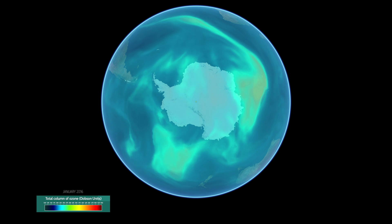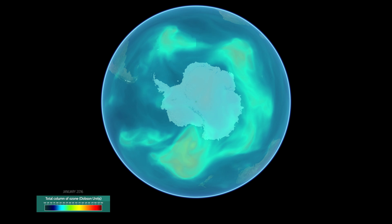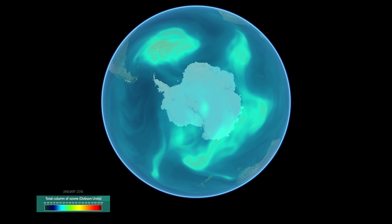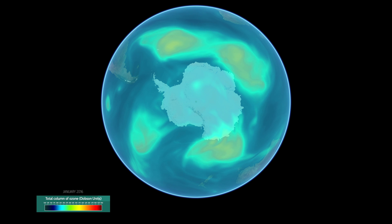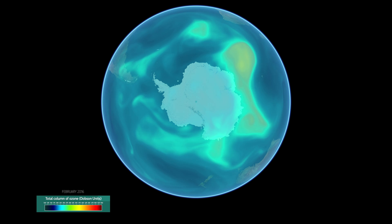In this video we are looking at ozone in the Earth's atmosphere over the poles, starting with the South Pole. The ozone data we are looking at come from a model run by the Copernicus Atmosphere Monitoring Service, based on data from satellites such as Eumetsat and METOP weather satellites.